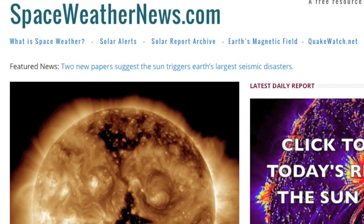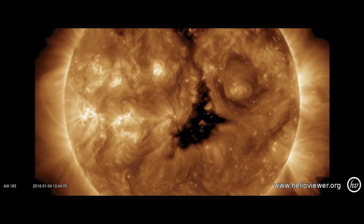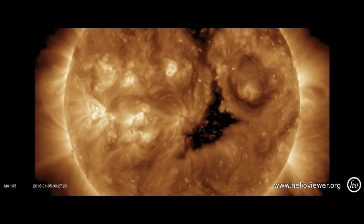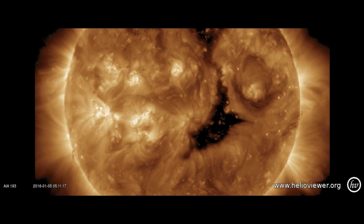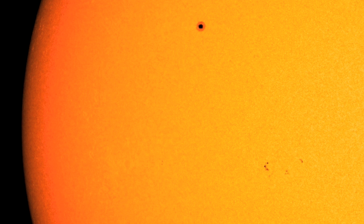Coming to spaceweathernews.com, we're seeing the part of the sun facing earth was quiet and calm once more. We can indeed see the bright umbral magnetic fields on the left connecting the sunspots, and those sunspots have been utterly silent on the earth-facing disk despite some signs presented as they came into view.